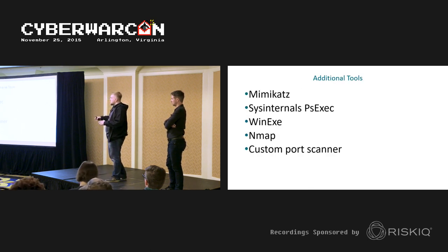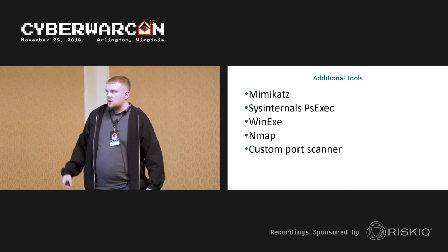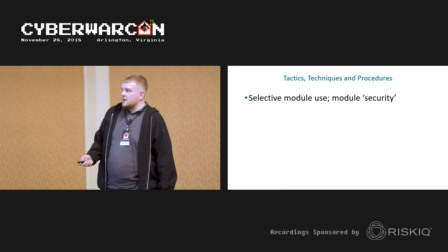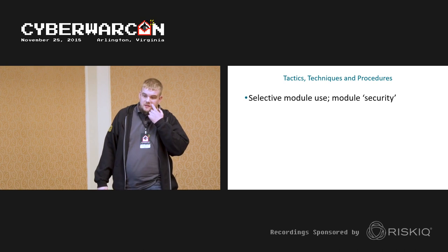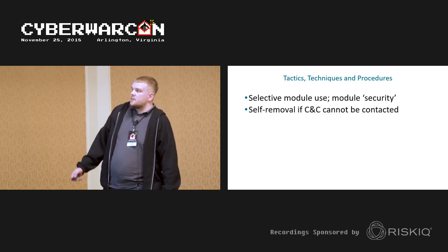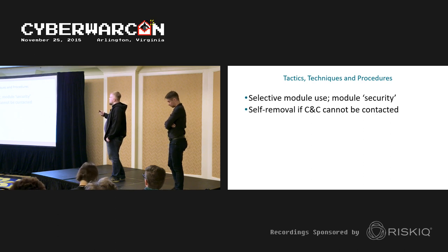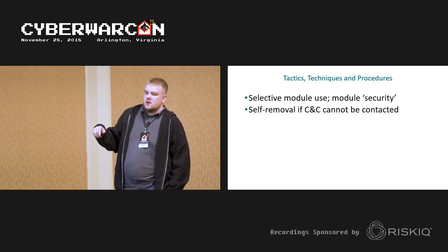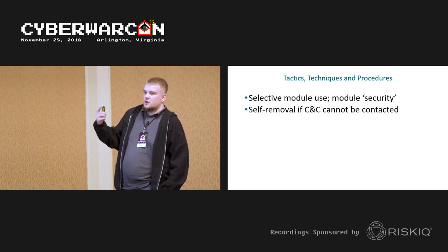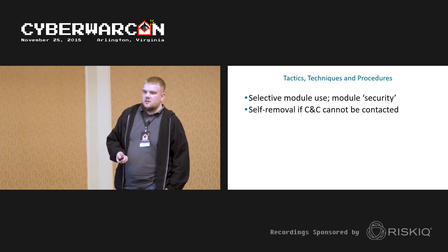Once inside the network, they use standard tools for lateral movement common to most APT groups. They never push all modules to the same infected computer. In one interesting case, the malware had self-removal functionality and removed itself from the entire network because it could not access the C&C server for one day — demonstrating that stealth is their number one priority.